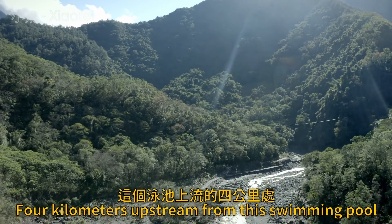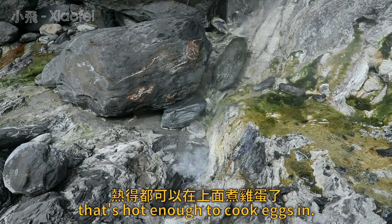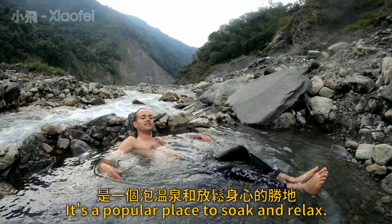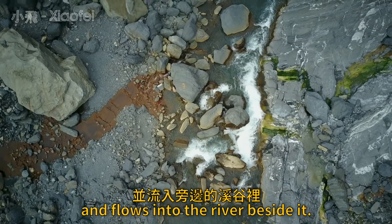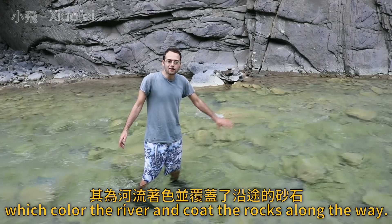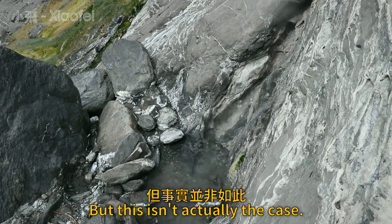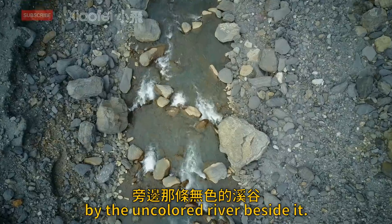Four kilometers upstream from this swimming pool lies Fouching Hot Spring, a boiling hot spring that's hot enough to cook eggs in. It's a popular place to soak and relax. Water spews from this hot spring and flows into the river beside it. Many people believe this is the source of the minerals which color the river and coat the rocks along the way, but this isn't actually the case, and the evidence for this is clear by the uncolored river beside it.